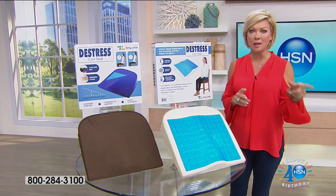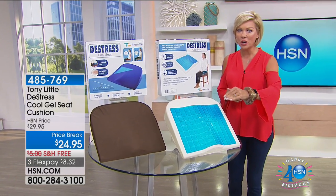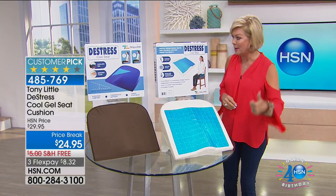The host thanks viewers for their pillow orders and urges them to keep calling. 'This is the last show for the whole birthday month, so the price will go back up — and next year they're going way, way back up.'